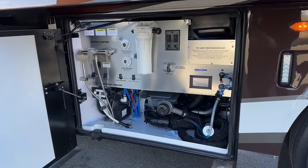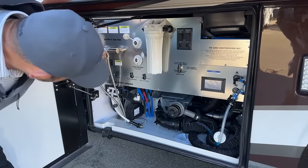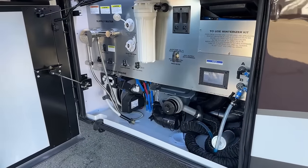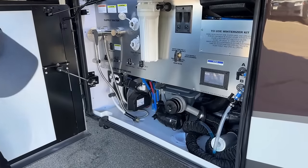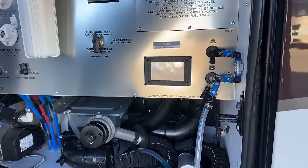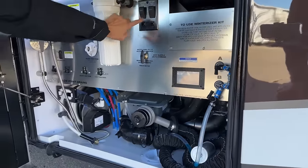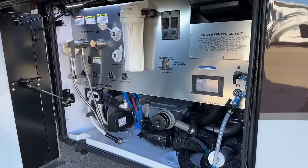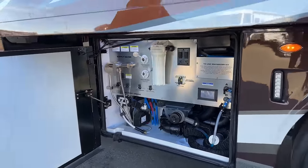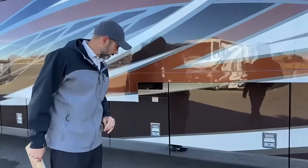Here in our water bay you can see the nice stainless steel backing. Everything is nicely labeled — you have hot and cold water, shower, and your water hose on a power reel. You have a display up here so you can turn on lights, set your generator, and check your tank levels. You also have your power valve that opens after your gray and black tank. This coach has 150 gallons of fresh water, 60 gallons of gray, and 40 gallons of black.